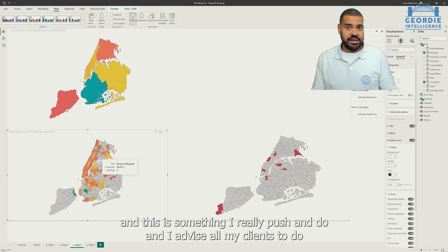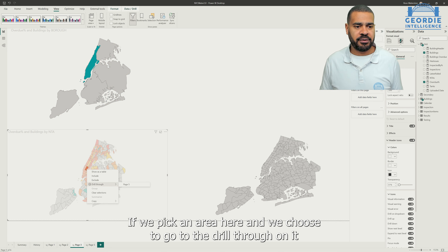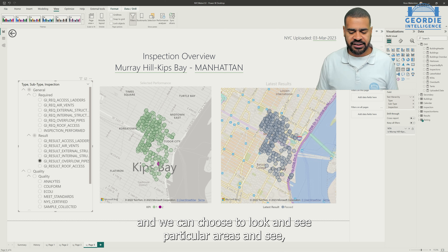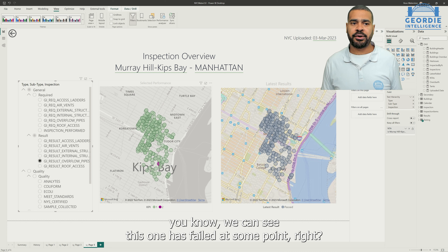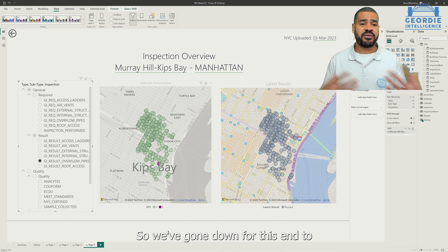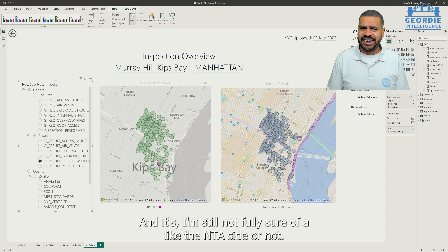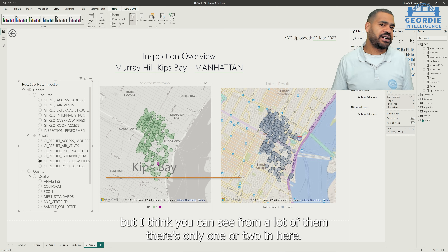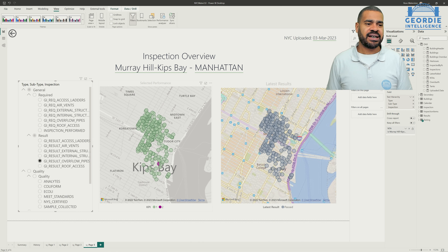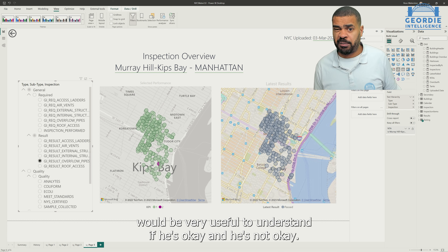The other thing that I do — and this is something I really push and advise all my clients to do — is if we pick an area here and choose to go to the drill-through that we've built, we can look and see in particular areas. We've got this lovely inspection overview report allowing me to see roughly what's going on in a particular area. We've gone down to this NTA perspective. It gives a really good level of detail — there's only ones or twos in most areas, with a few in Manhattan close to a thousand or 500 plus. It's quite a small area generally, but quite usable and accessible. From a water perspective, it would be very useful to understand whether these are OK or not.